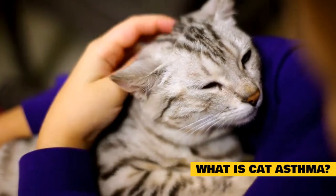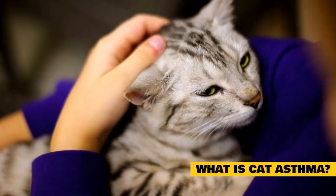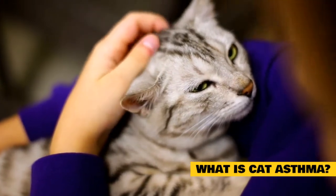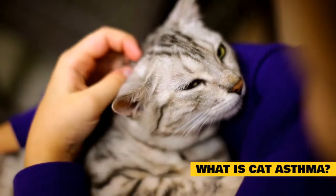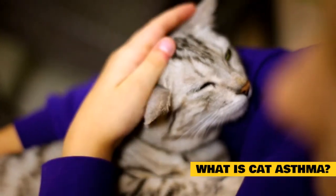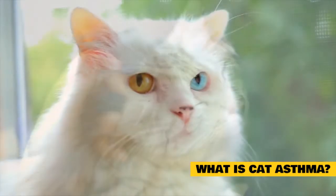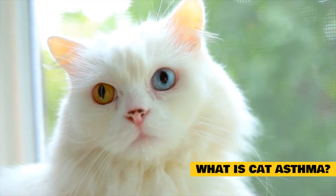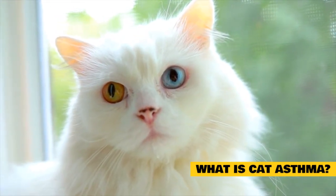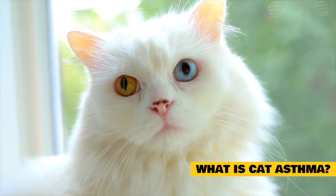What is cat asthma? If you've ever seen your cat struggling to breathe, then you know that it is a very frightening thing. It can be even more terrifying if they struggle to breathe and yet appear pain-free. That's why feline asthma, also known as feline dyspnea, needs immediate veterinary attention, particularly if the cat exhibits any kind of wheezing. Cat asthma is a respiratory condition where the cat's lungs are blocked by an inflamed airway. It is triggered by several different things, but often it is due to an allergy or sensitivity to something they have inhaled.